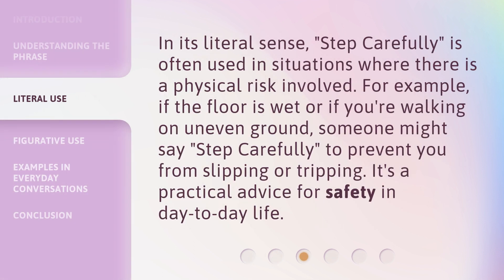In its literal sense, 'Step Carefully' is often used in situations where there is a physical risk involved. For example, if the floor is wet or if you're walking on uneven ground, someone might say, 'Step Carefully,' to prevent you from slipping or tripping. It's practical advice for safety in day-to-day life.